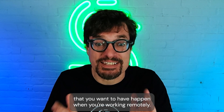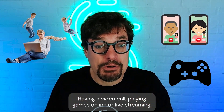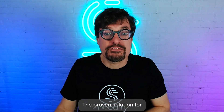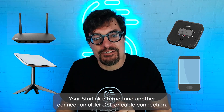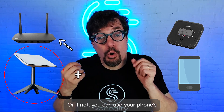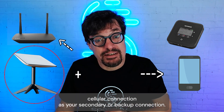But this is not the sort of thing that you want to have happen when you're working remotely, having a video call, playing games online, or live streaming. The proven solution for this is to use two or more internet connections together at the same time — your Starlink internet and another connection, like an older DSL or cable connection. Or if not, you can use your phone's cellular connection as your secondary or backup connection.